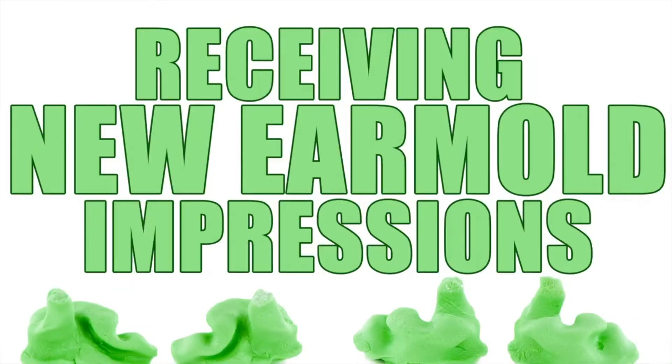Today I am going to talk about receiving new ear mold impressions. Hello, if you're new to my channel, my name is Emily. I am the creator of Definite Hearing. I created this channel as a way to support those who are deaf and hard of hearing.